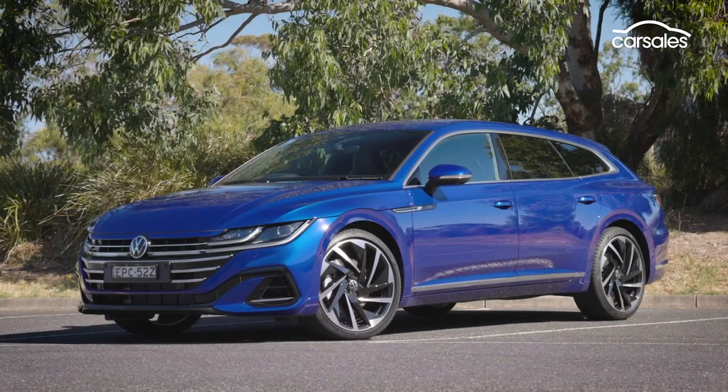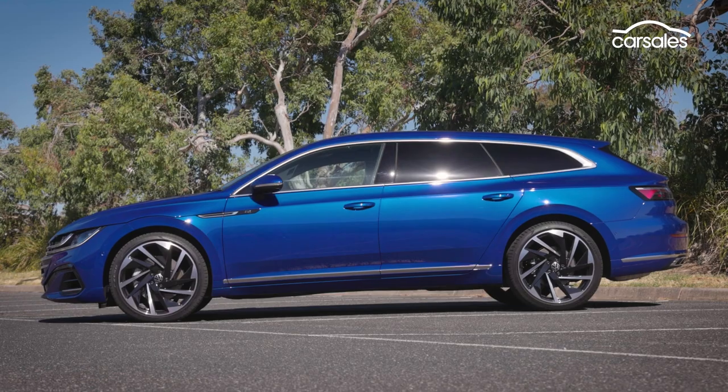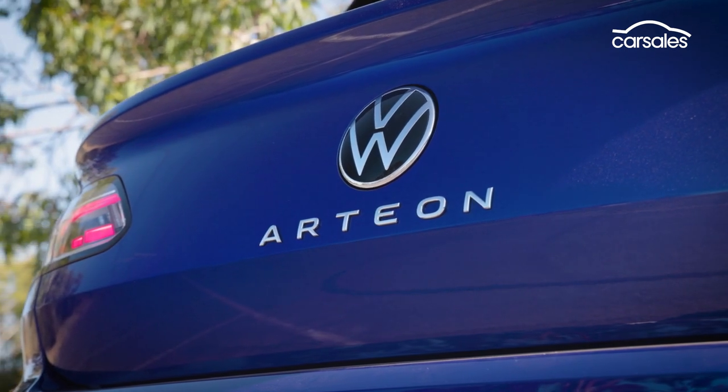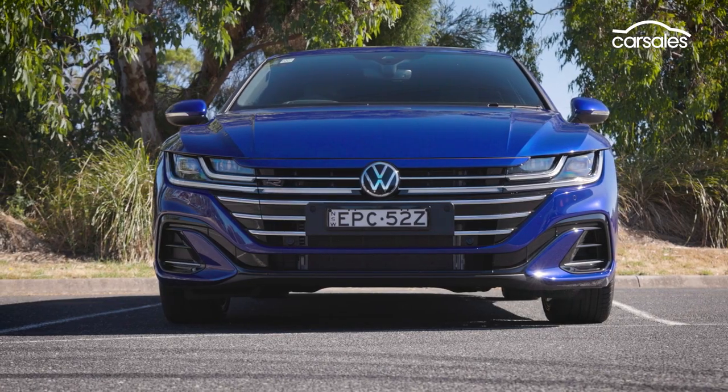The Arteon returns to Australian showrooms after a couple of years' absence, but this is the first time a wagon version has been offered. The range kicks off with the 140 TSI at $61,740, but we reckon you'll be more interested in the $68,740 206 TSI we're testing here.